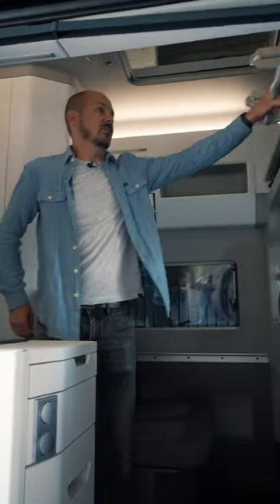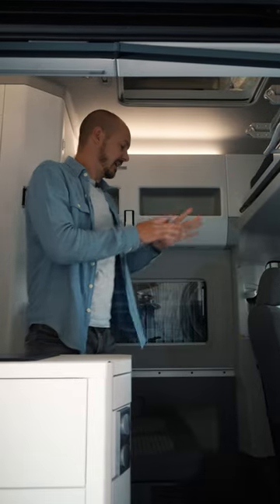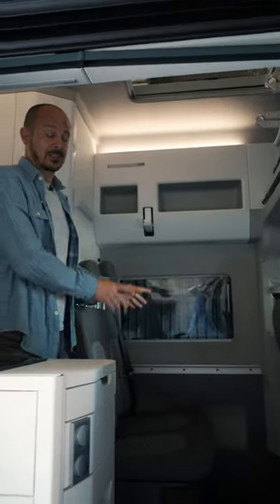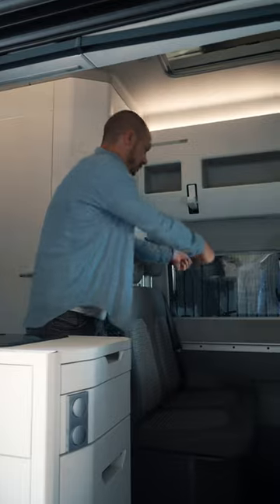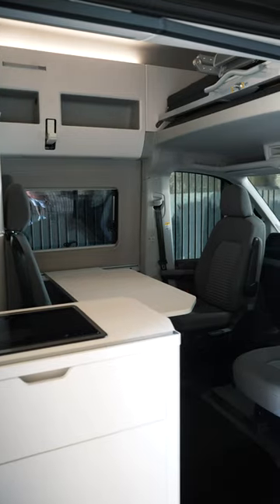Further forwards, there is a bed that slides out of the roof, and that has a ladder to help you get in and out. There are only two seats in the back, so this is a four-seater, but you can pop a table in there and swivel the front seats round to create a bit of a living room vibe in here.